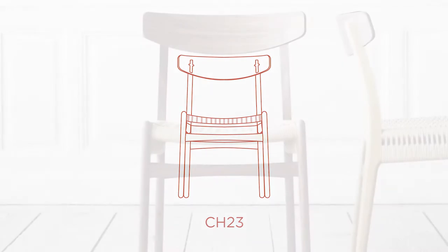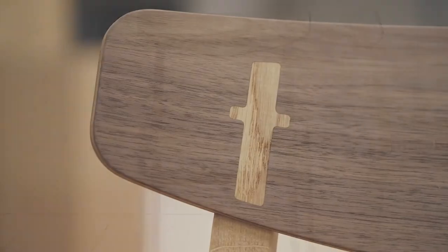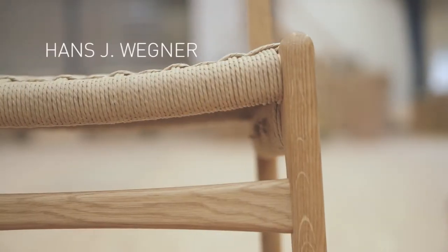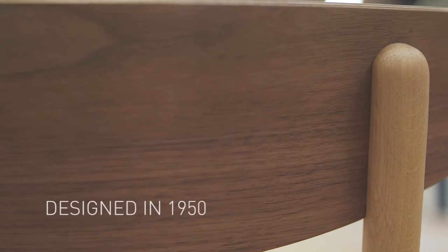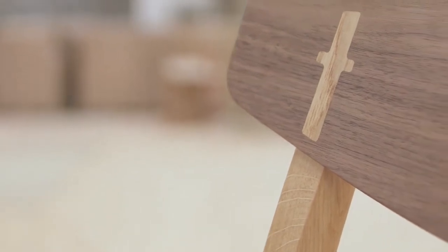Introduced in 1950, the CH-23 was one of the first pieces Hans J. Wegner designed exclusively for Carl Hansen & Son — a simple and versatile armless dining chair. This early Wegner work demonstrates his unique flair for creating design that is at once practical and beautiful, and highlights his insightful craftsmanship.